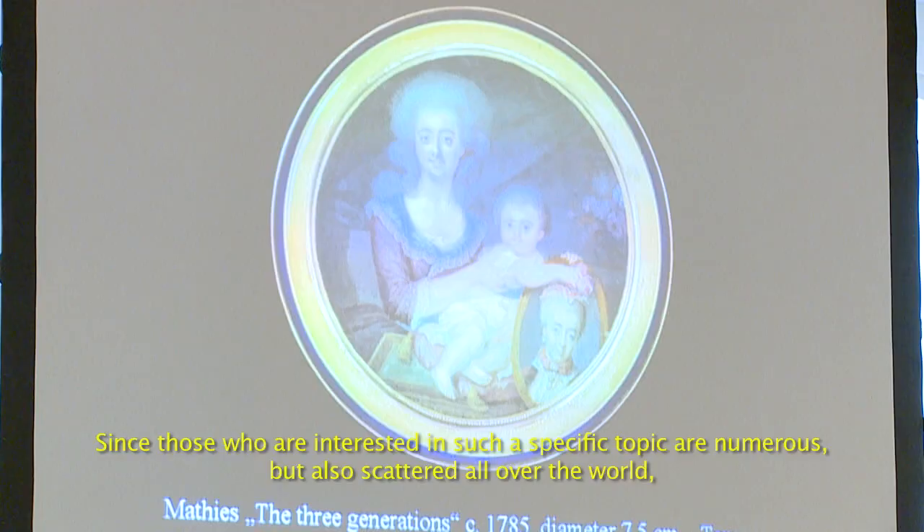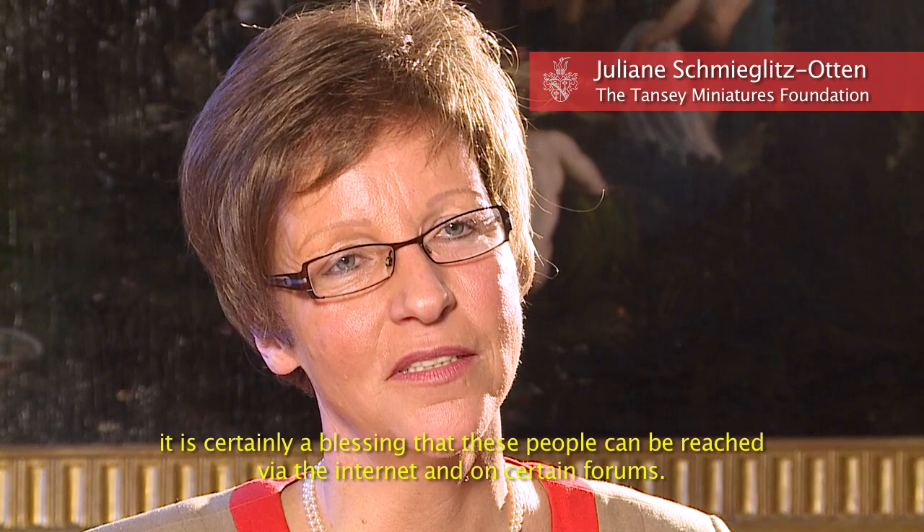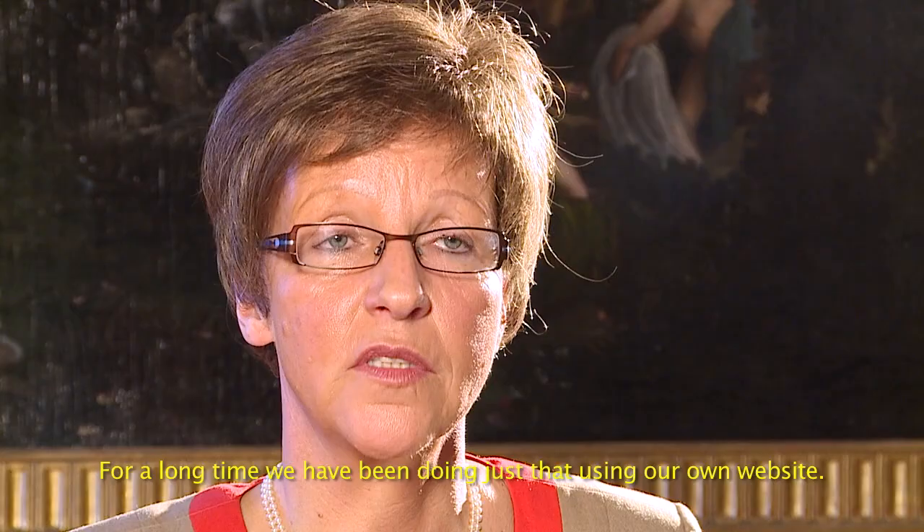Da die Interessenten für so ein spezielles Thema natürlich zahlreich, aber auch sehr verstreut sind, ist es natürlich ein Segen, dass man heute über das Internet und bestimmte Foren eben auch diese Menschen erreichen kann.